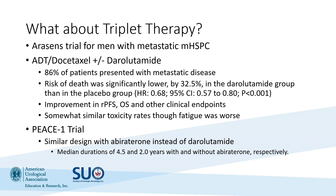What about triplet therapy? Two very important trials were recently presented. In the ARASENS trial, patients were randomized to receive either ADT and docetaxel or ADT, docetaxel, and darolutamide. Note there was not an ADT-darolutamide arm alone. Very importantly, the addition of darolutamide to ADT and docetaxel significantly improved risk of death by 32.5% compared to ADT, docetaxel, and placebo. RPFS, OS, and every other relevant clinical endpoint was also improved. From a toxicity perspective, fatigue seemed to be more significant in those receiving darolutamide.